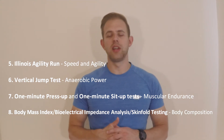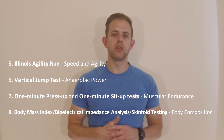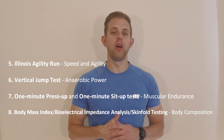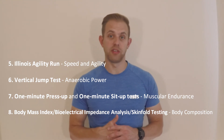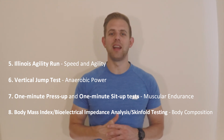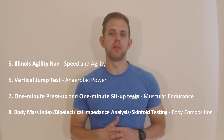The Illinois Agility Run tests a subject's speed and agility. The vertical jump test is a test of anaerobic power. The 1 minute press-up test and 1 minute sit-up test are both assessments of muscular endurance. Body mass index, bioelectrical impedance analysis, and skinfold testing all evaluate body composition.